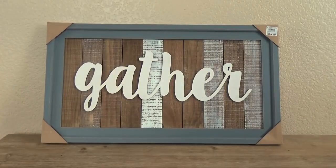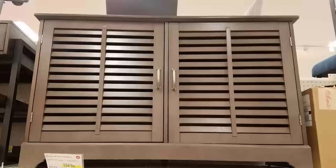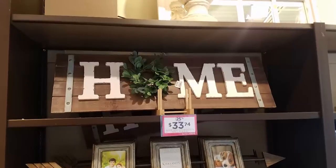Now for today's haul, I ended up going to a lot of different stores. I went to Walmart, Hobby Lobby, Target, Home Depot, and Kirkland's.